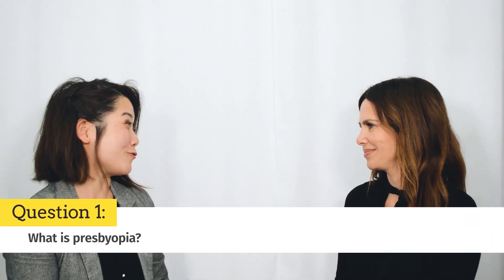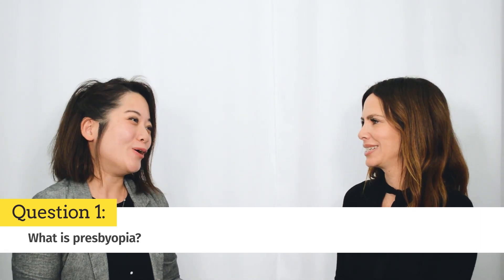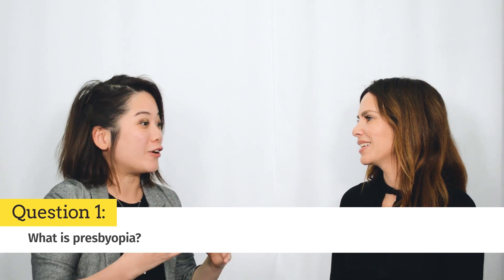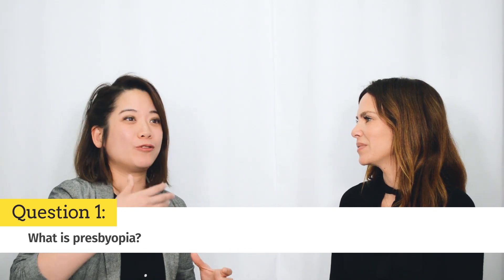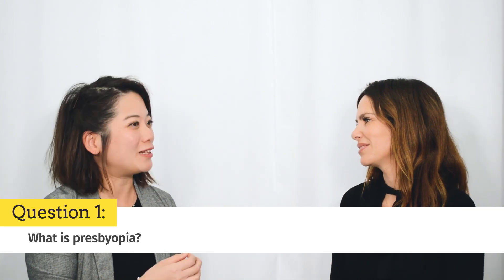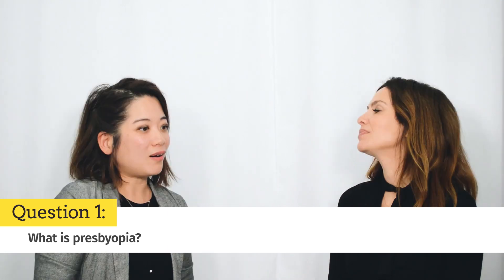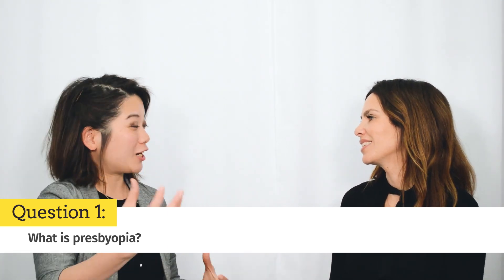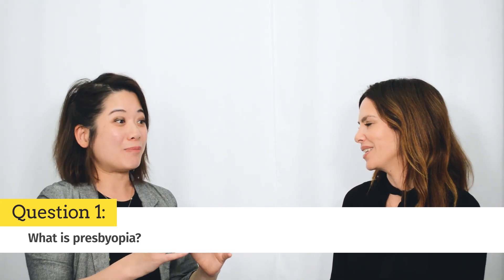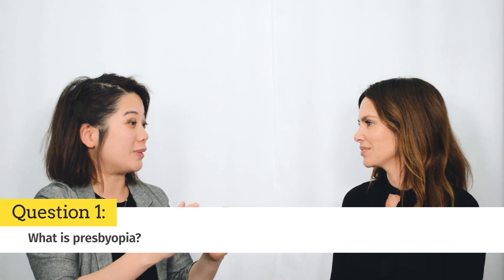Presbyopia is actually Greek for 'old eye', unfortunately. So when we're younger, our lens and our focusing structures within our lens are very nimble and flexible, and can help you focus far away and up close very quickly. Our eye is just like a camera — we have a shutter at the front and a lens inside our eye, just like a camera. And imagine that lens aging and losing its ability to focus.